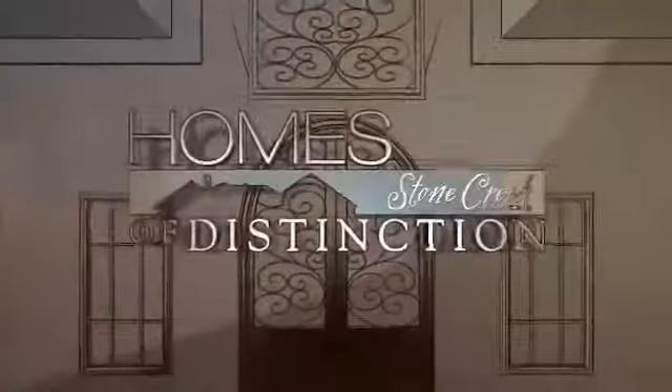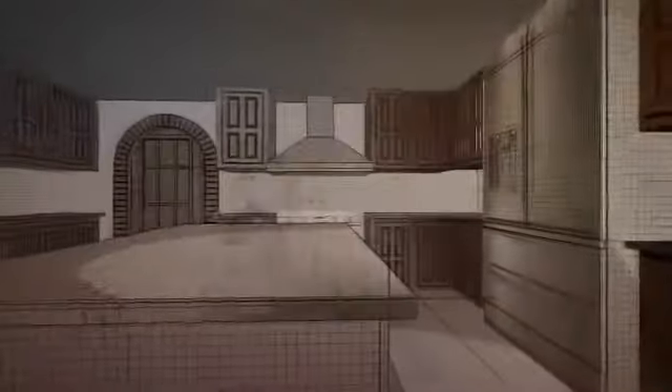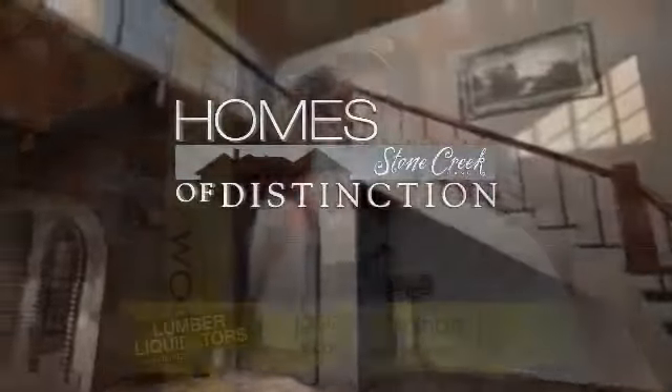Welcome to the 2010 Homes of Distinction at Stone Creek Ranch. Experience the latest in building materials and services, coupled with innovative design during our Homes of Distinction event at Stone Creek Ranch.